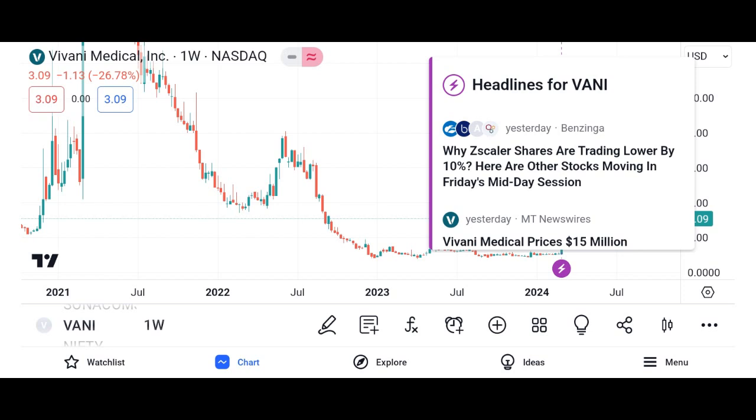What are Vani shares? Vani shares are a type of investment instrument that represents ownership in Vani Corporation, a leading company in a specified industry or sector. These shares are traded on various stock exchanges, allowing investors to buy and sell them based on market demand and supply.